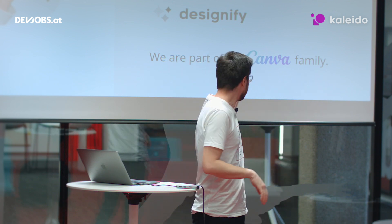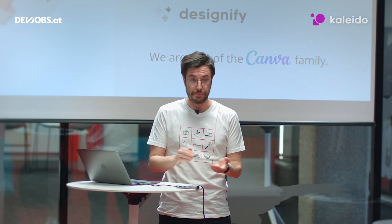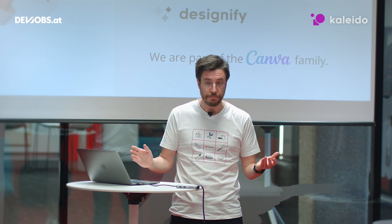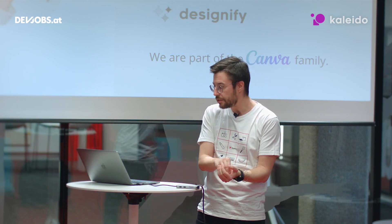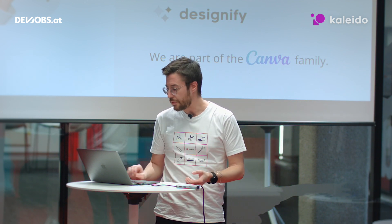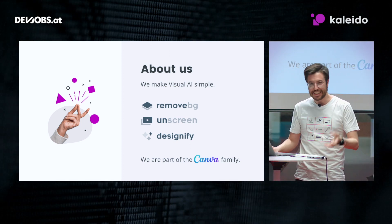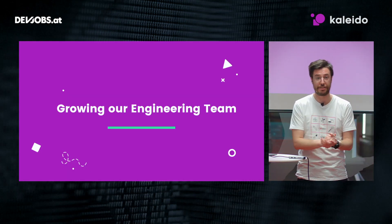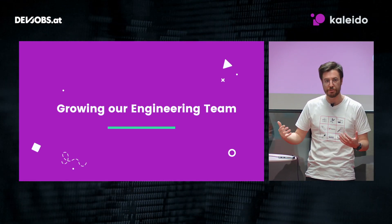Recently we joined the Canva family. Canva is an online design and publishing tool with a mission to empower the world to design anything from everywhere, publishing everywhere, and empowering anyone to do so. And let's dig deeper into how our engineering organization works and what was our process to come to this organization.